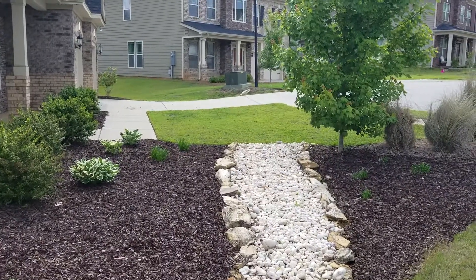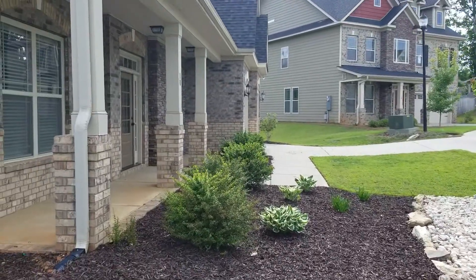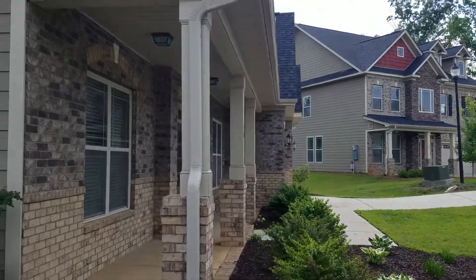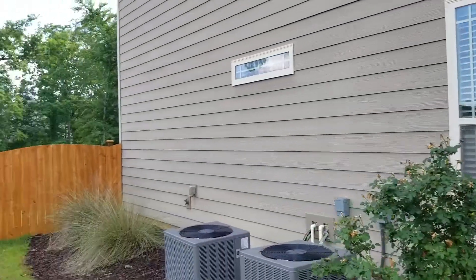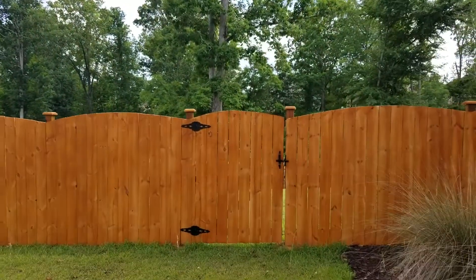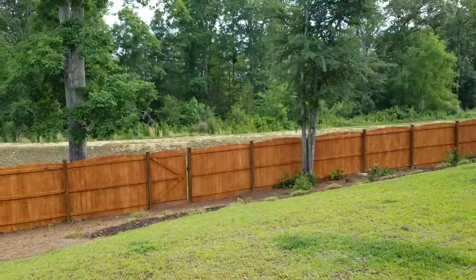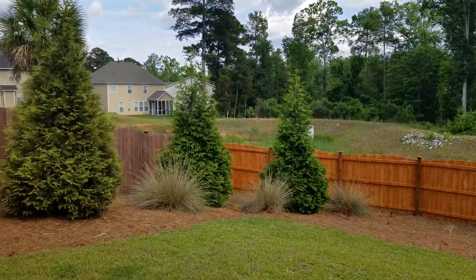We are on our way to the backyard but also wanted to show you the side view of the home leading to the backyard. All right, let's go ahead and go inside the gate. All right, we are now in the backyard.